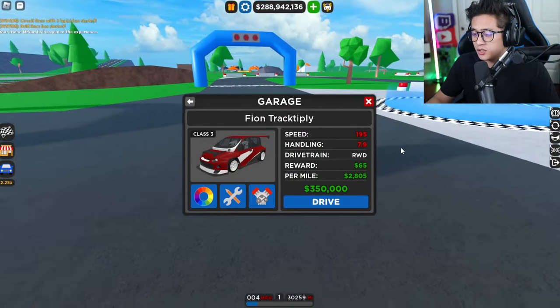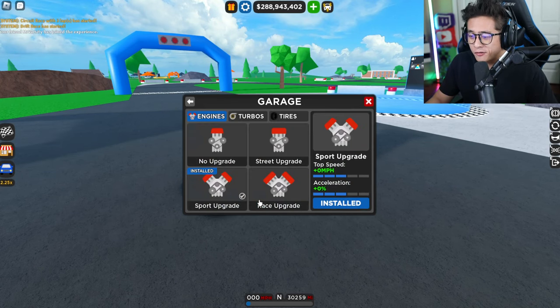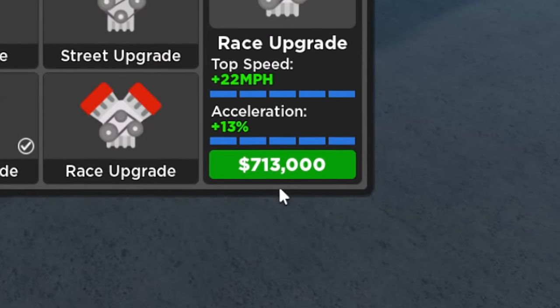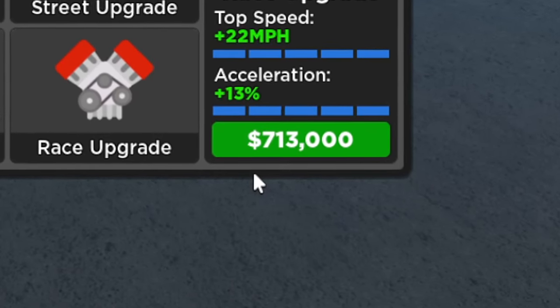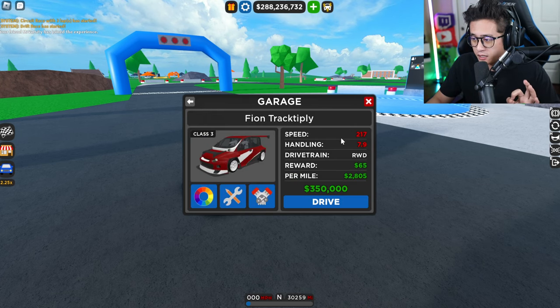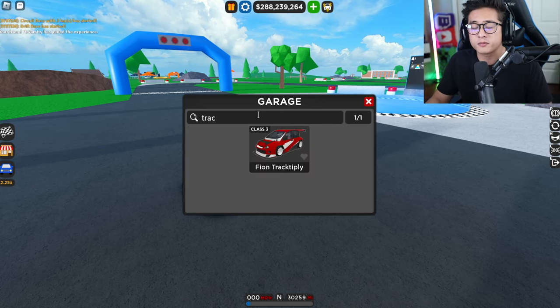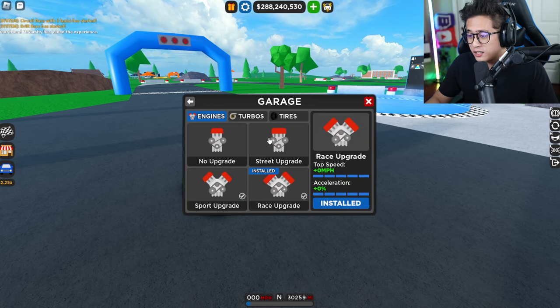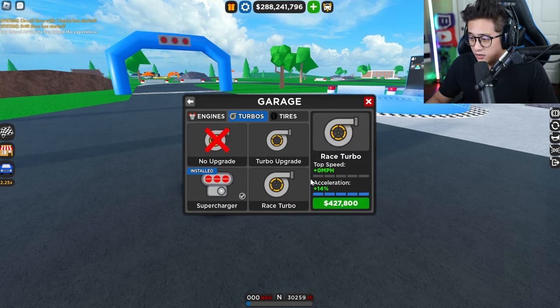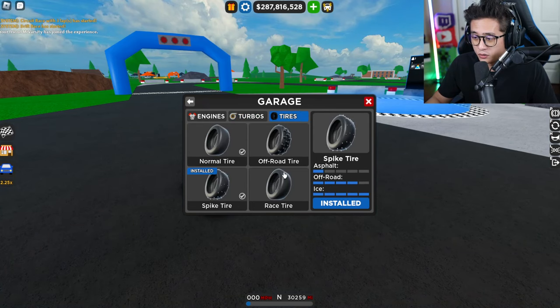Let's stop messing around and fully upgrade this car. The first thing we're going to do is install the race engine upgrade, which is going to cost $713,000 — adding 22 miles per hour for a new top speed of 217 miles an hour. Handling stays the same. Then we're going to add turbos, which brings up another 14% acceleration with 427%. That's insanely a lot of money, but we're going to do it.